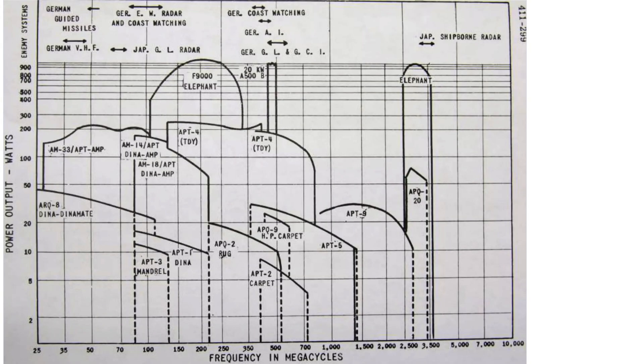This chart illustrates the frequencies of German ground radar and corresponding U.S. carpet jamming ranges. Early warning Giant Würzburg and gun-laying small Würzburg radars operate in this range of frequencies. The APT-2 carpet barrage jammers can be tuned to this range and power settings, and the APQ-9 covers a corresponding frequency range and power settings.